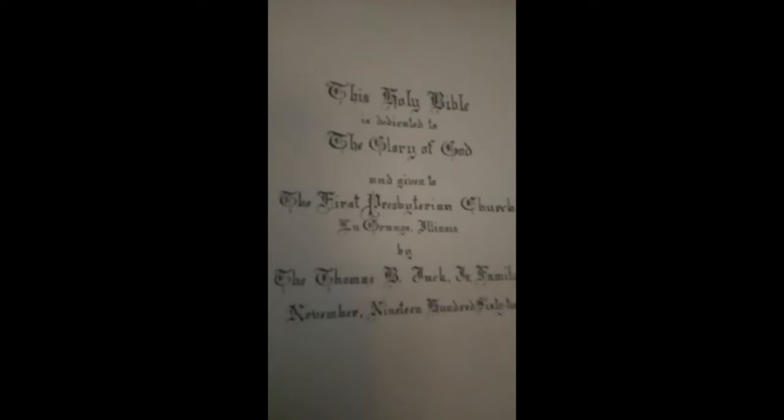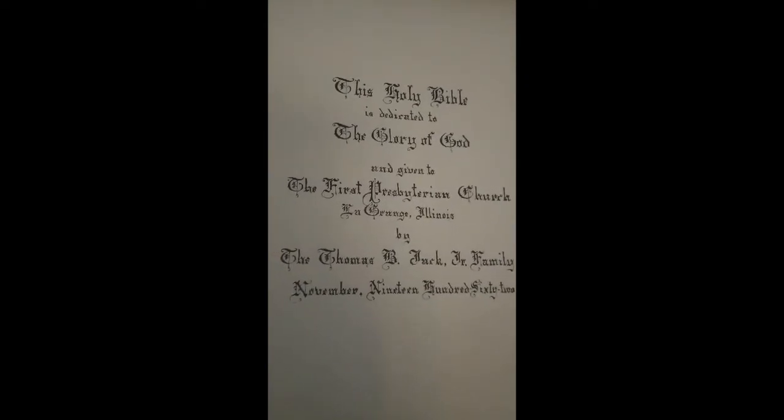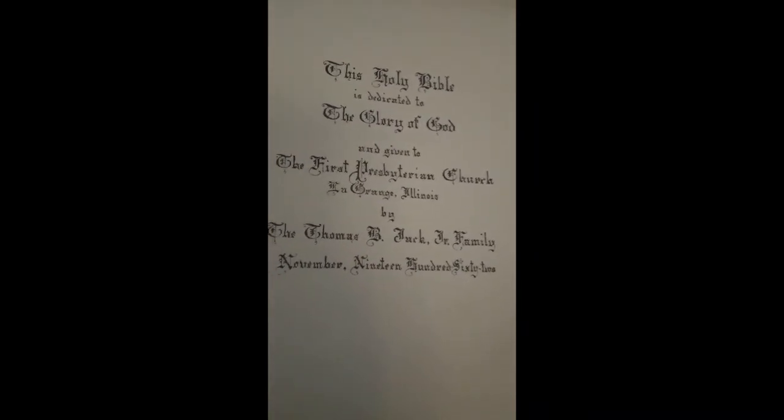I'm going to close it and give you another sense of how big this thing is. Now hold on — I'll show you something else. I'm going to open this great big Bible and show you a couple of things inside. Here's the dedication page. Look how beautifully it's been written: 'This Holy Bible is dedicated to the glory of God and given to the First Presbyterian Church, LaGrange, Illinois, by the Thomas B. Huck Jr. family, November 1962.' Isn't that beautiful?